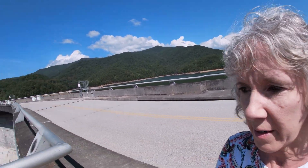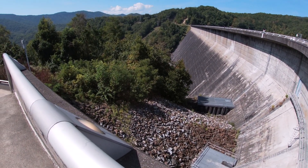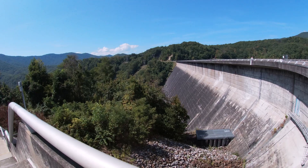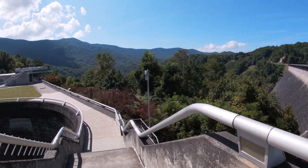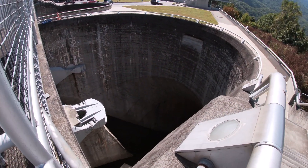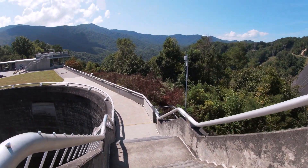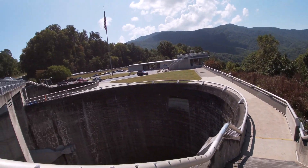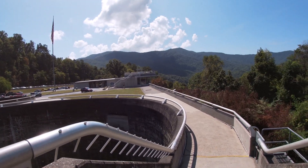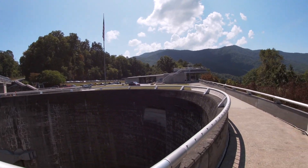Here's the dam. You can ride across it. Look at the spillway — it's so scary. Sometimes they'll release the water. When the water gets too high or gets ready for winter, they lower the water level.